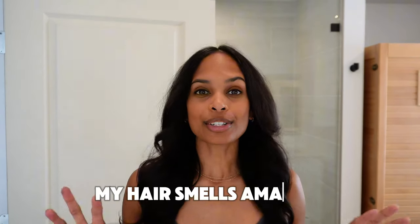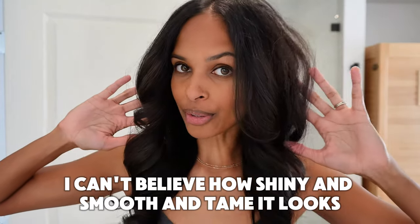My hair drank up that shampoo and conditioner. It doesn't feel as straw-like; it doesn't feel as dry. Being a bit more consistent and perhaps using the serum and lamination might give me even better results, but overall I'm really, really pleased. My hair smells amazing and I feel like the color looks a little bit more vibrant. I know you're like, you've got black hair, Angeline — but the shininess kind of gave the color more vibrancy. I can't believe how shiny, smooth, and tame it looks, especially since I normally have really, really frizzy wavy-to-curly hair.